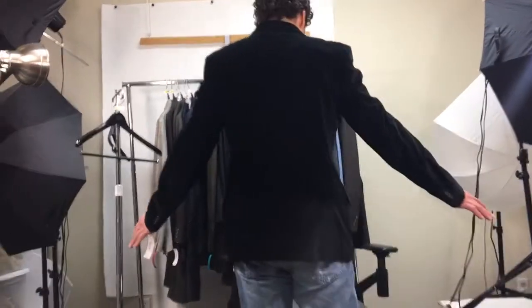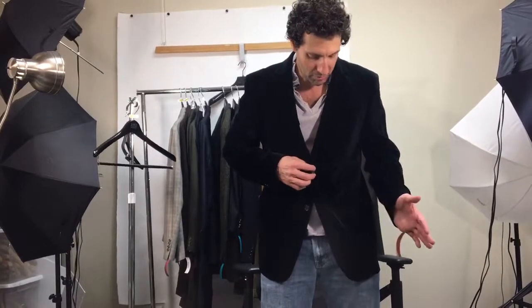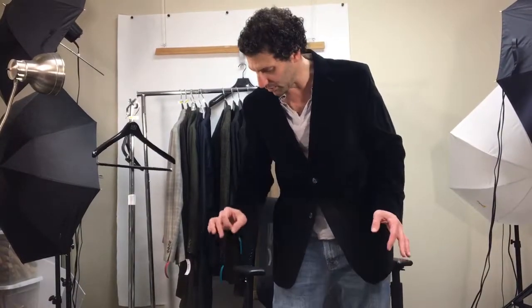Here's the back of the jacket. We've got a good amount of pictures. Being that it's black velvet, the pictures may not do it real justice, because velvet is very difficult to photograph. Up close in person, it looks absolutely perfect. Beautiful, luxurious — what a jacket.